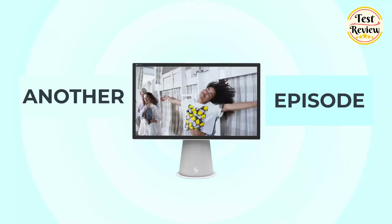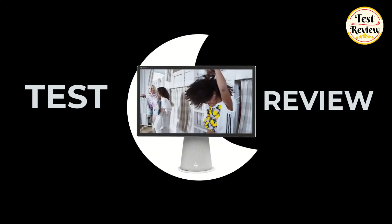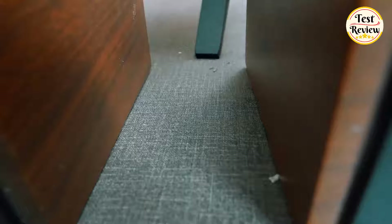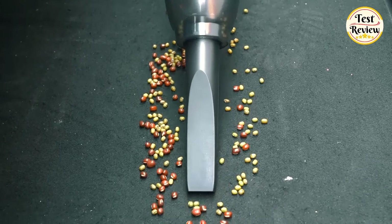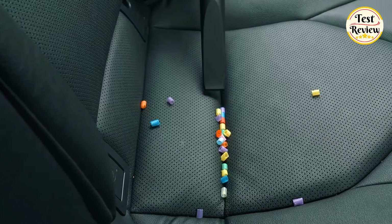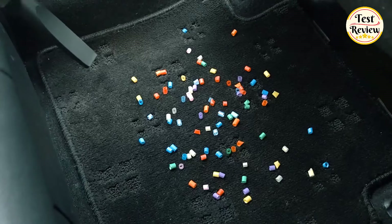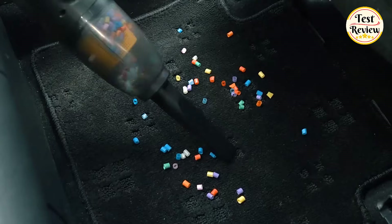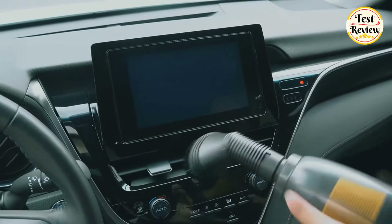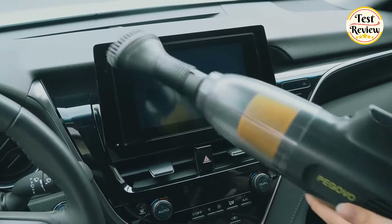Hi friends! Welcome to another exciting episode of Test and Review. Today we're revving up our cleaning game with the top 5 best handheld car vacuum cleaners of 2024. Keeping your ride spotless has never been easier thanks to these compact and powerful vacuum cleaners designed specifically for your car. Join us as we explore the top contenders that promise to keep your car interior looking fresh and clean.